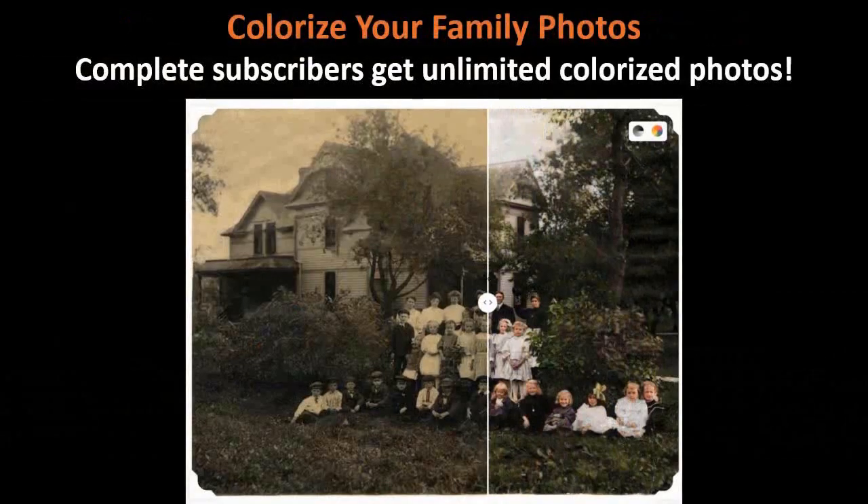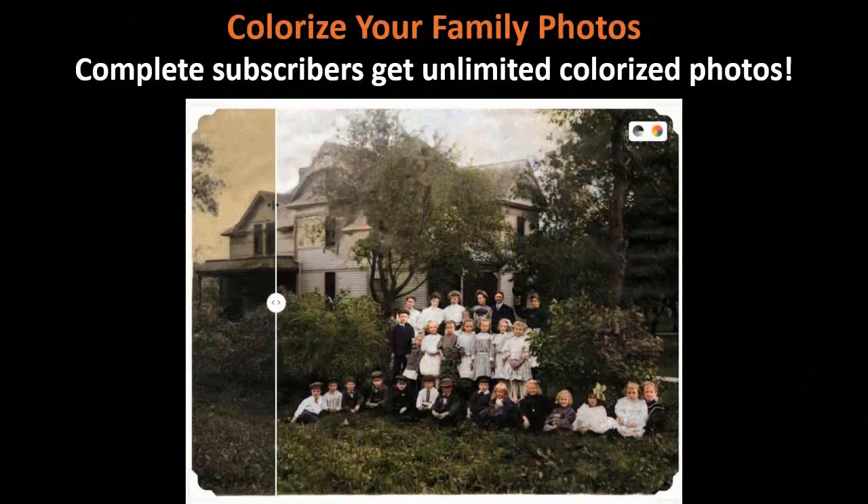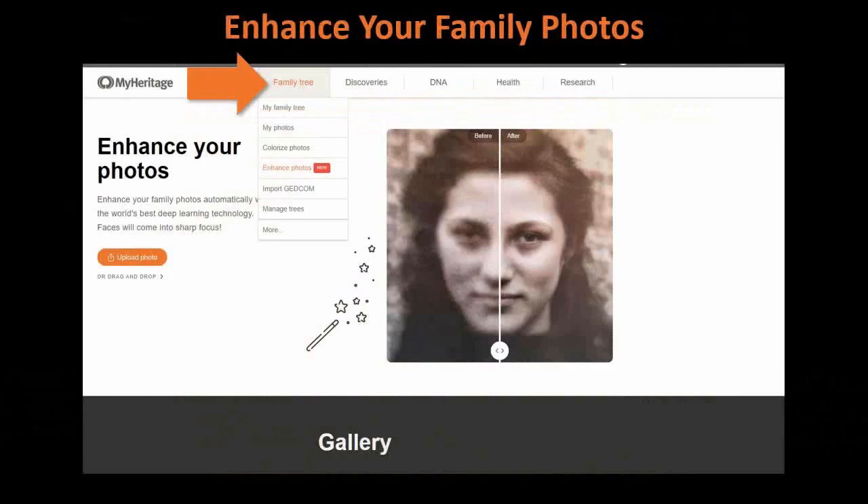Complete subscribers get unlimited colorized photos. I love this photograph — it was a big kids' birthday party in my husband's side of the family back in Minnesota, and it just comes to life when you do the colorization. They have now added enhancement as a two-pronged approach to improving your photos. We did the colorization — now we can do the enhanced photos. You're still going to find that under Family Tree in the menu.